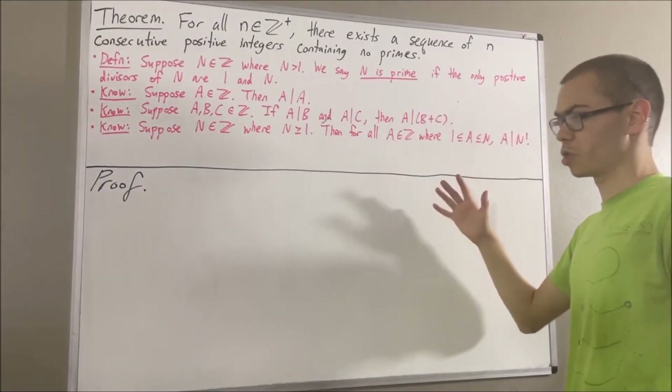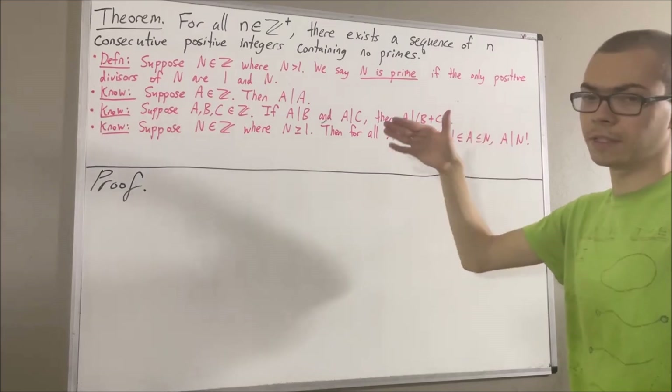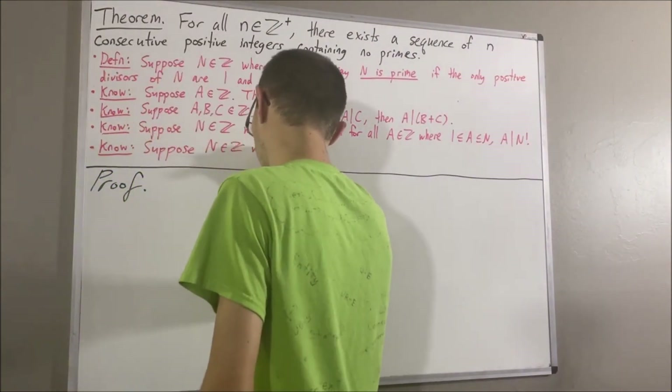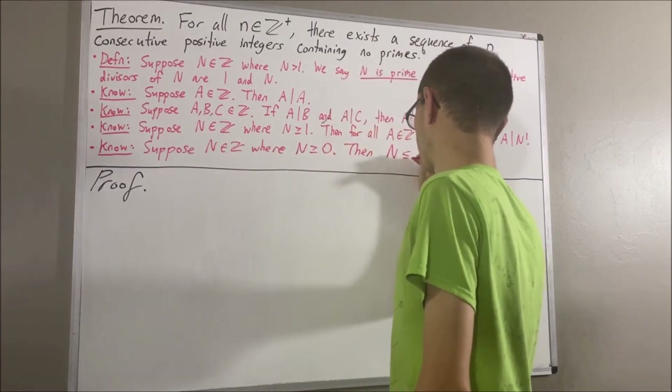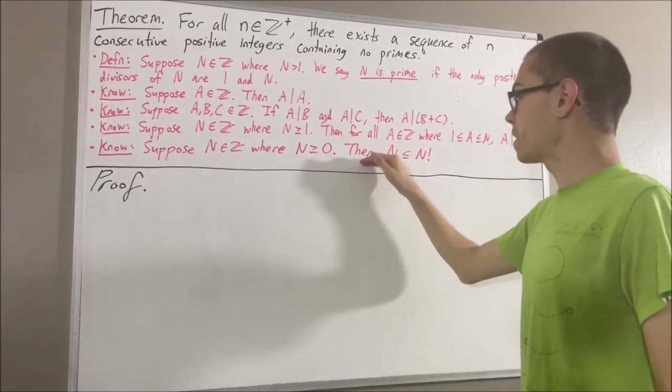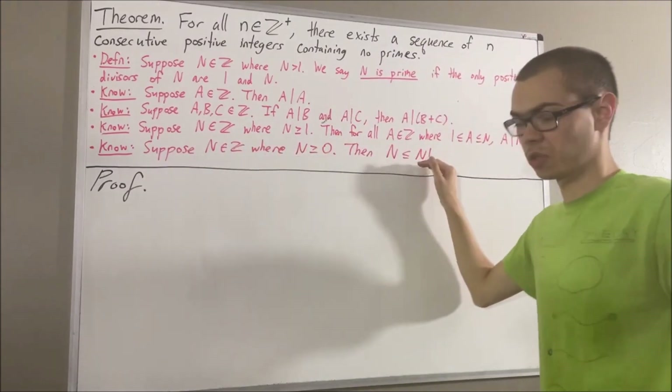Another fact we're going to use regarding factorials is as follows. Suppose n is any integer where n is greater than or equal to 0. Then n is less than or equal to n factorial.